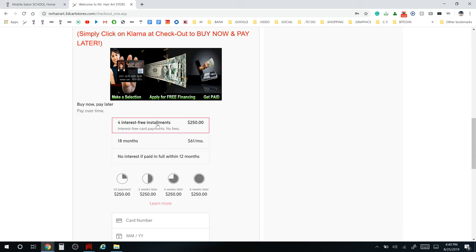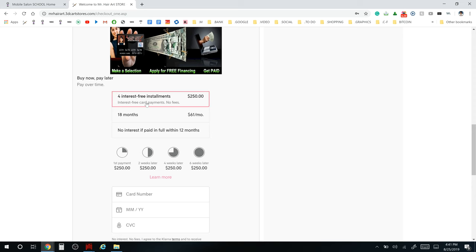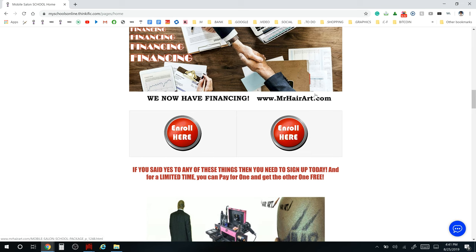There's also an interest-free installment option: four payments of $250 each, totaling $1,000. Payments are split every two weeks — after the fourth payment your schooling is paid for. You'll enter your credit card information for the first $250 payment and you're ready to go. For additional questions, that's all there is to the financing.